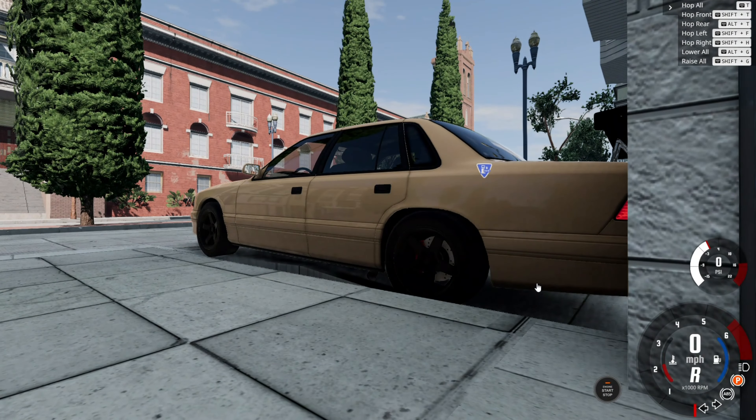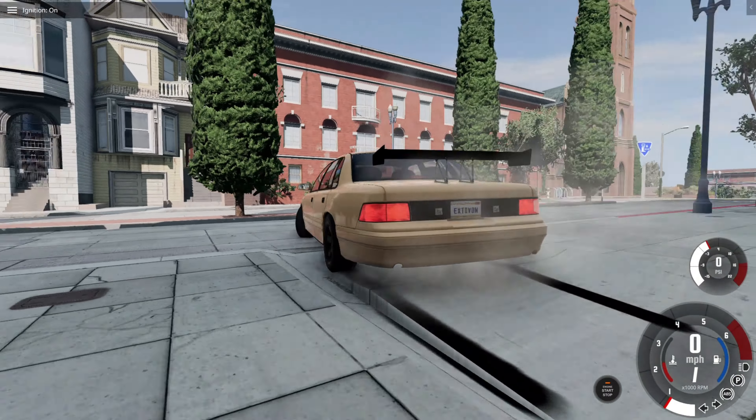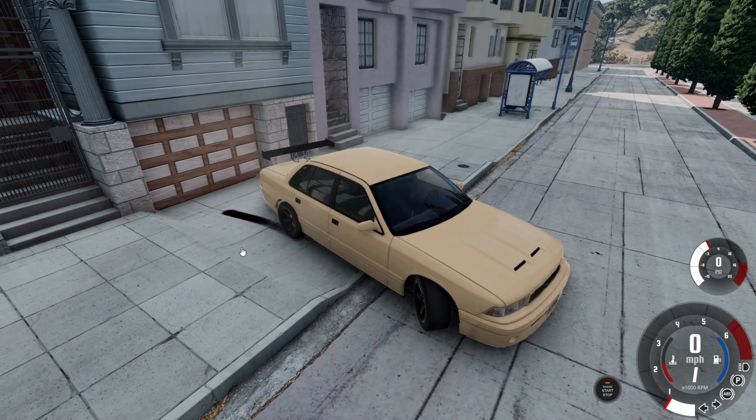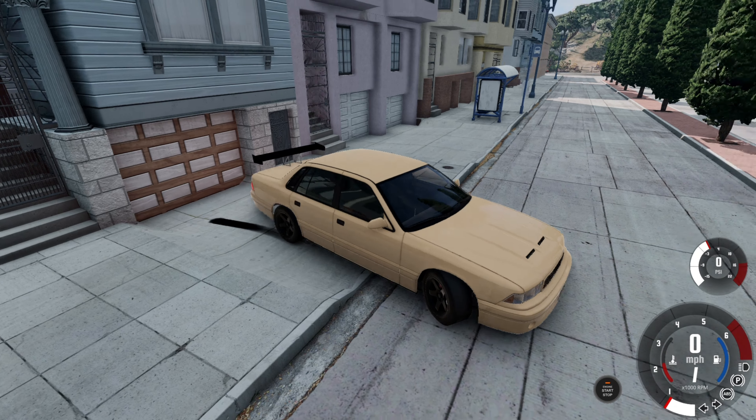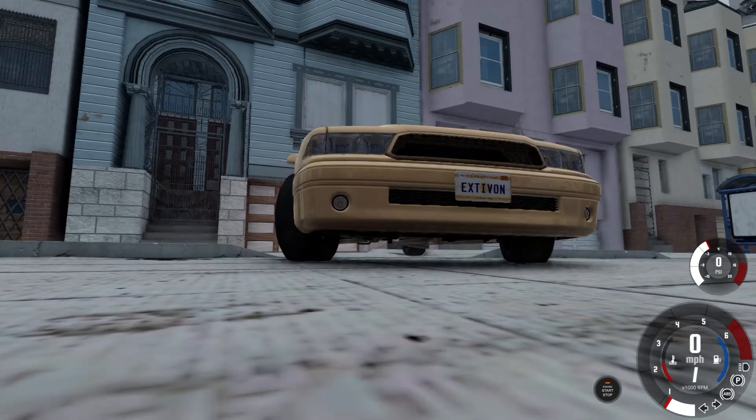Let's quickly get a cold start here. Oops, I hopped out. There we go. Also, this thing barely fits in this little part, because it's really long, so I might have to start parking it on the streets.